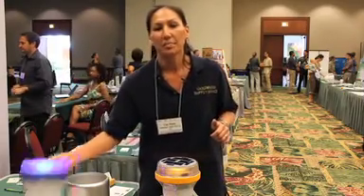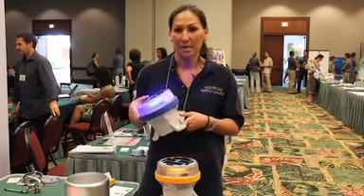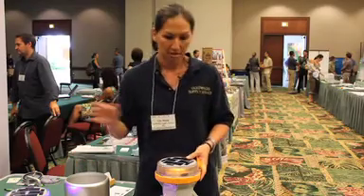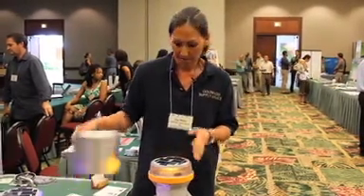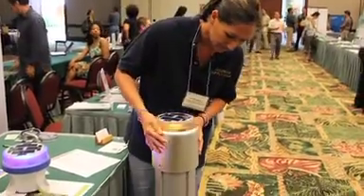This lantern here is a temporary aviation taxiway lantern. We took the same technology and used an amber color to create this solar bollard. As you can see here, it slips right over.